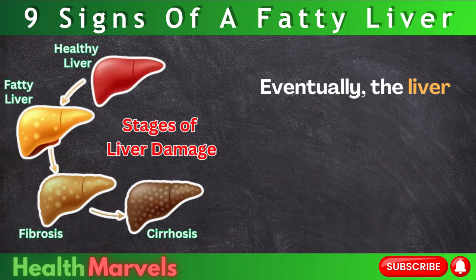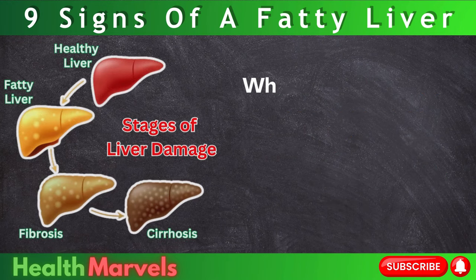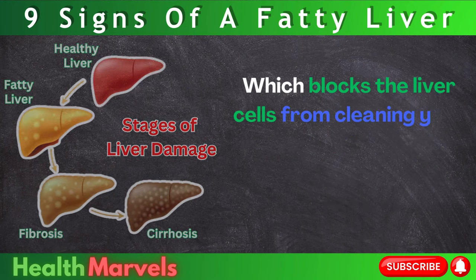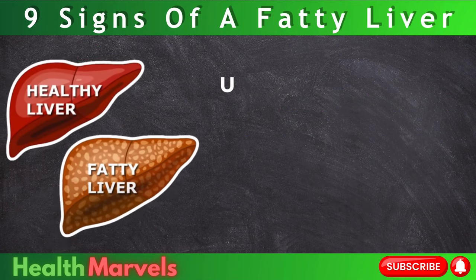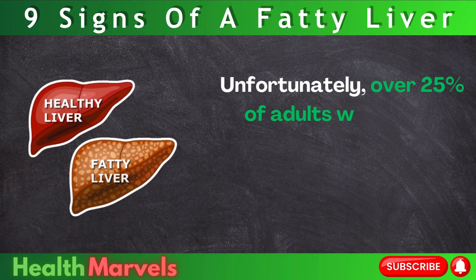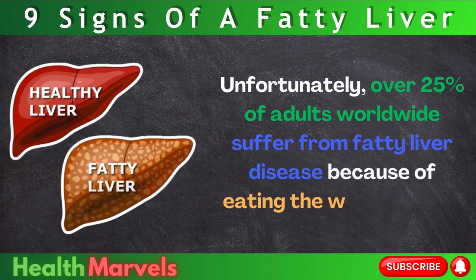Eventually, the liver can become so damaged that scar tissue forms inside — fibrosis — which blocks the liver cells from cleaning your blood, causing toxins to build up inside your tissues. Unfortunately, over 25% of adults worldwide suffer from fatty liver disease because of eating the wrong foods.